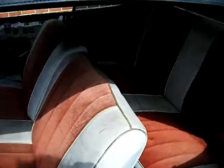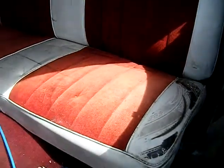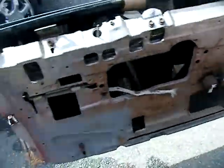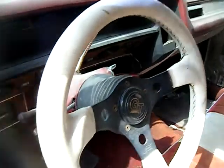It had the interior redone but it needs to be cleaned up or replaced — it's an old job but it's not ripped or anything. I've got the door panels and stuff. This back window right here is missing — I might have it in the trunk but I don't have the key on me right now so I can't check. It's got an old-school Grant steering wheel.